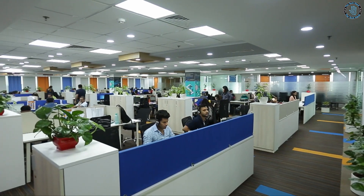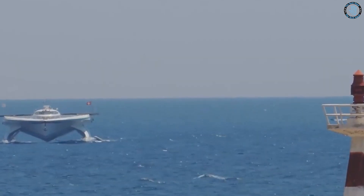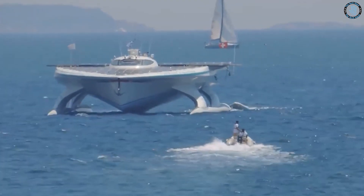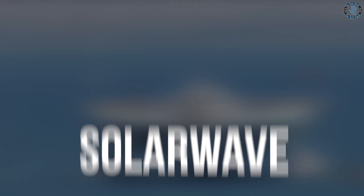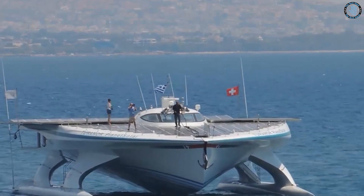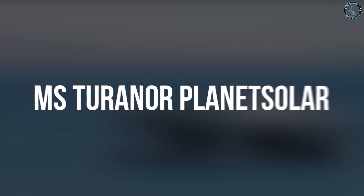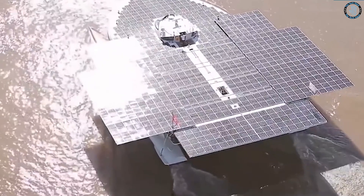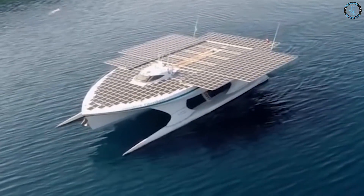Several companies and research institutions have developed and tested prototypes of solar-powered ships, such as the Planet Solar, the largest solar-powered boat in the world, which was launched in 2010 and completed a journey around the world in 2012. The Solar Wave, developed by the Austrian company Solar Wave, is a series of solar-powered catamaran passenger ships, the first of which was launched in 2017. The MS Turner Planet Solar, developed by the Swiss company Planet Solar, is the world's largest solar-powered ship, also launched in 2010.